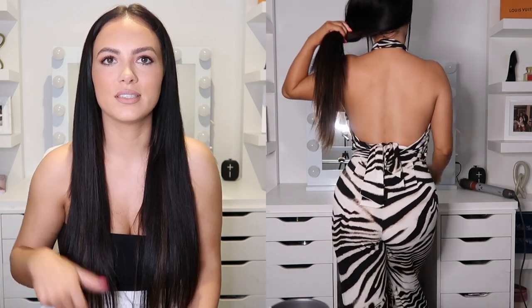I absolutely love this outfit — it's the little zebra jumpsuit. It was really flattering on the figure, like Fashion Nova usually does. It was really tight and I just felt amazing in it; I can't wait to wear it out one night.